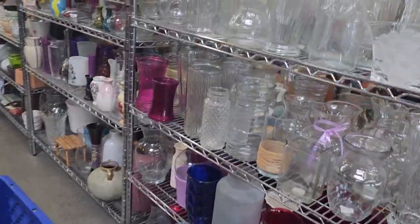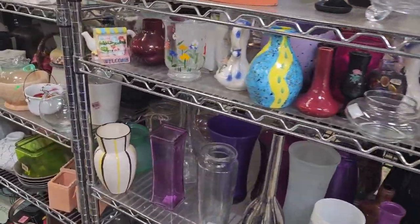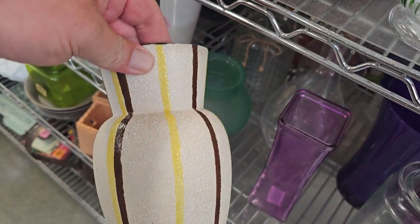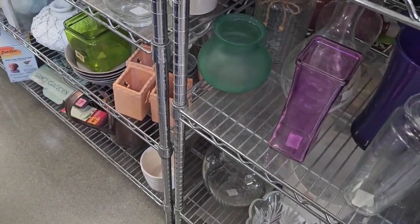Look at all these glass vases — it's unbelievable. I see some interesting stuff over here. I really like this little vase down here — let's grab that. Just love the detail. Very mid-century. Only $2.99. Go ahead and put that in the cart.